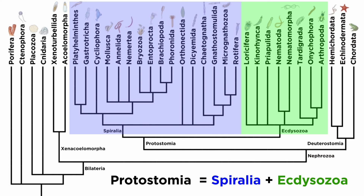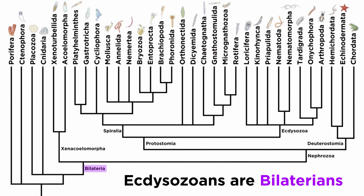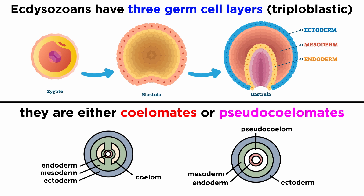Note that the protostomes are split into the two sister clades of Spiralia and Ecdysozoa. Going back a bit further, all ecdysozoans are members of Nephrozoa and Bilateria. All members possess three unique germ layers: ectoderm, mesoderm, and endoderm, and they are either coelomates or pseudocoelomates.